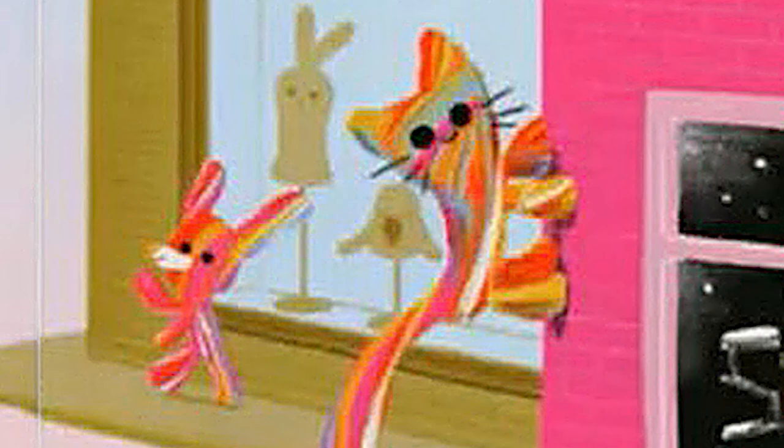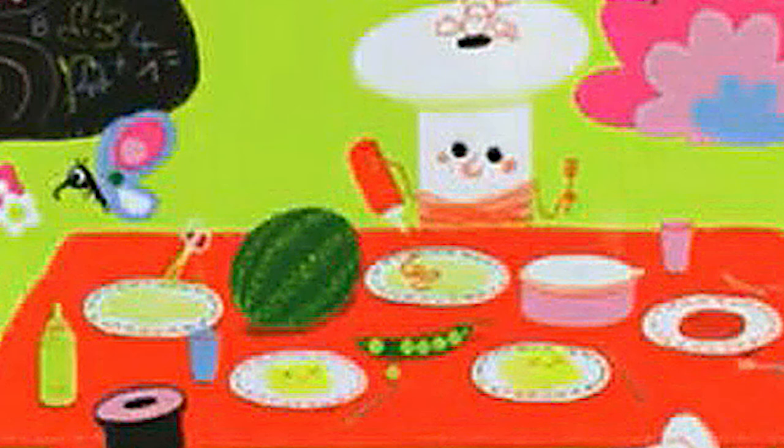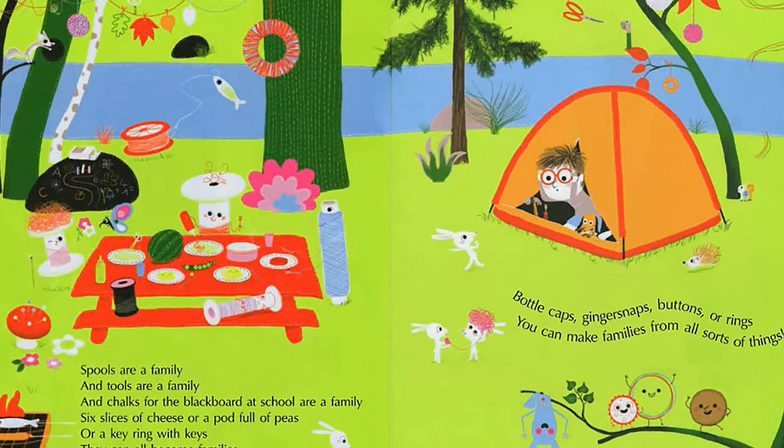You can make families from clay or from Play-Doh, you can make families from mud or from snow. You can make families from paper or cardboard — make them from sticks or balloons that you blow. Spools are a family and tools are a family, and chalks for the blackboard at school are a family. Six slices of cheese or a pot full of peas or a key ring with keys — they can all become families.